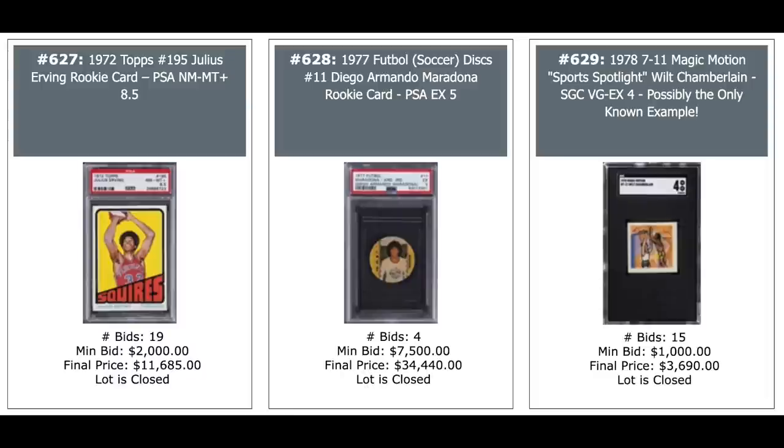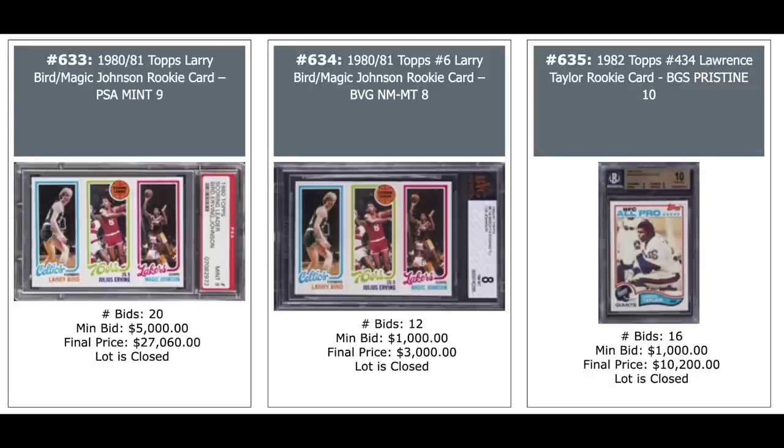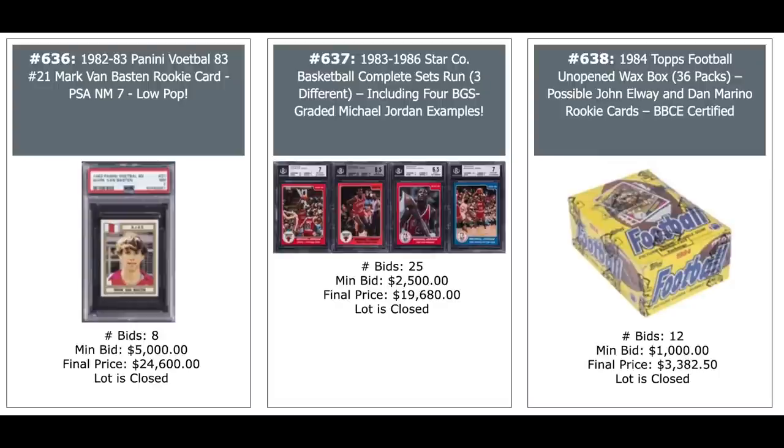And an oddball Wilt Chamberlain card — never seen that before — $3,700 for a PSA 4. Wayne Gretzky rookie on the left. A Gretzky and Lemieux combo in the middle — both rookies — 8 for the Lemieux, 7 for the Gretzky, both OPG versions, $9,000 for the pair. And 1980 unopened wax box basketball, $55,000 — you're looking to pull a couple of Magic-Bird rookies out of there. A couple of those Magic Birds — $27,000 for the PSA 9 on the left, $3,000 for the BGS 8 in the middle. And a Lawrence Taylor rookie from 1982, BGS Pristine, $10,000. Marco van Basten rookie, Dutch superstar, 1982 Panini — $24,600 for a PSA 7.